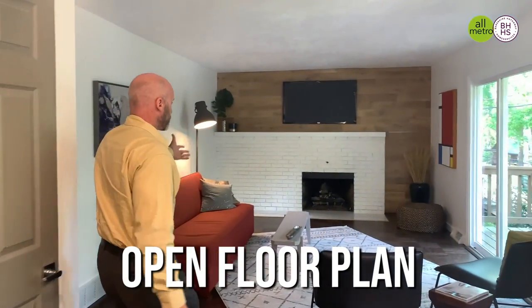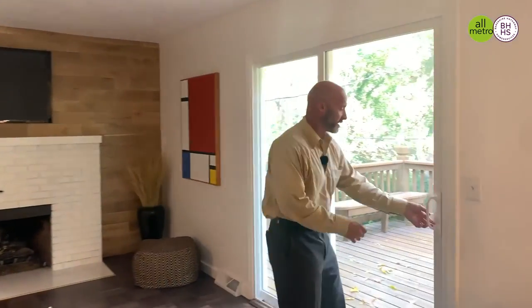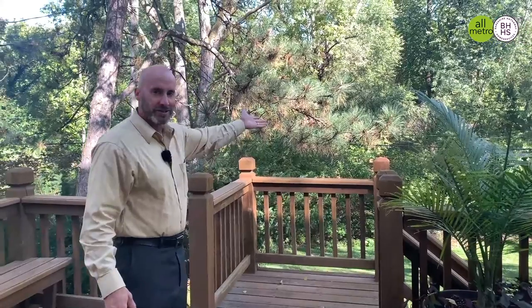It flows right into the open floor plan, with a brick fireplace in the hearth room. And you're gonna love this backyard — a huge deck that looks out into trees and a creek.